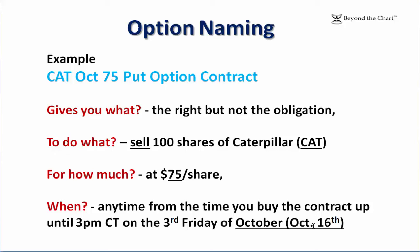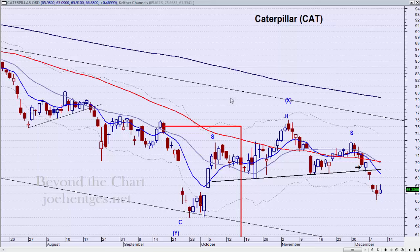The third Friday happens to be October 16th this year. So looking at this stock chart, let's assume you see C.A.T. has been trending down, and now it pulls back up. It's September — let's say September 17th — you get this close down here and you think you're going to go short on C.A.T.